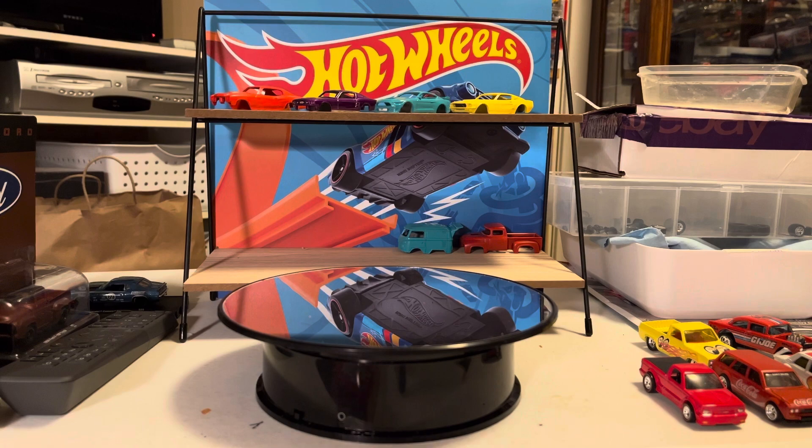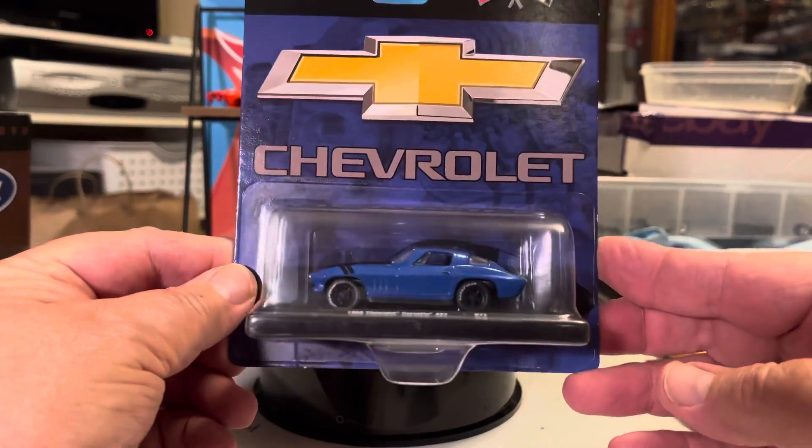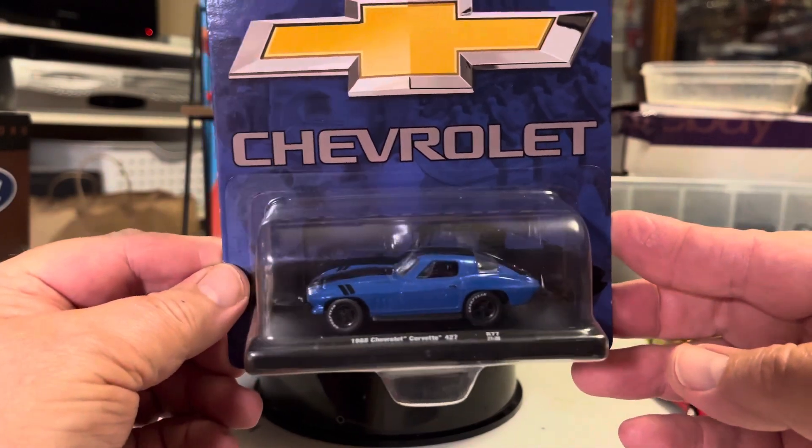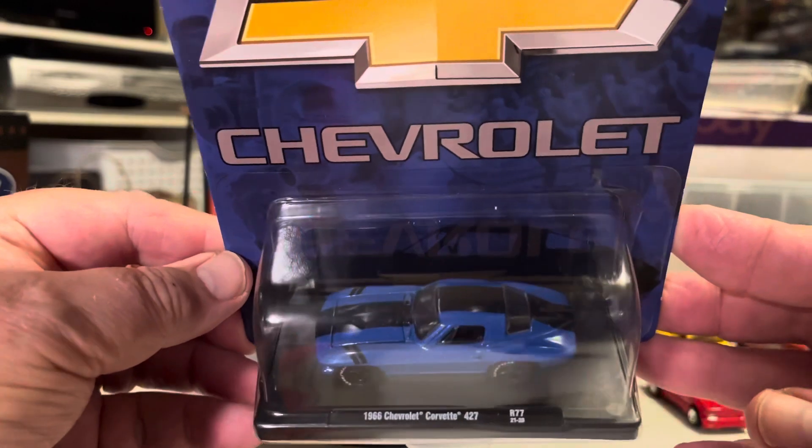And picked up a Corvette — 66, 427. It's kind of hard to say in that dark package.